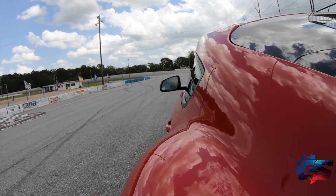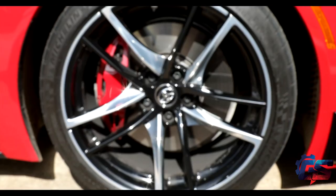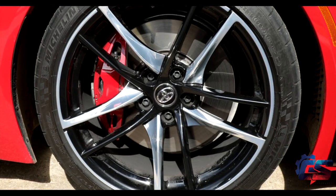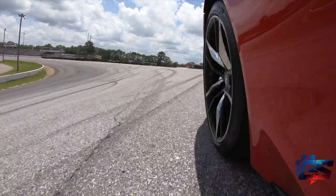It also has the sport rear differential, Brembo four-piston disc brakes, and carbon fiber trim throughout. Ours came with the black leather interior — I'm glad it did, because I think it would look weird with a red interior paired with the red exterior. The wheels are 19-inch with Michelin Pilot Sport tires.